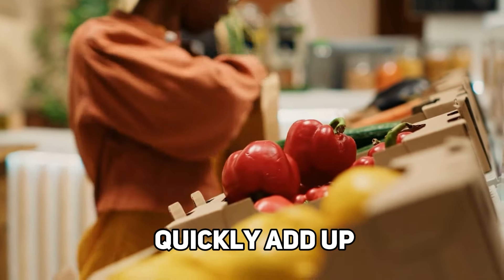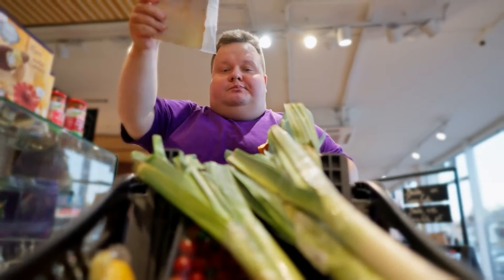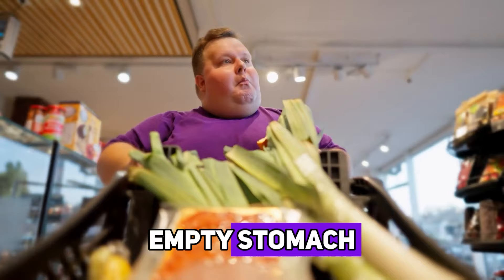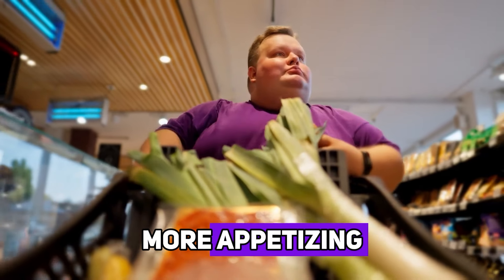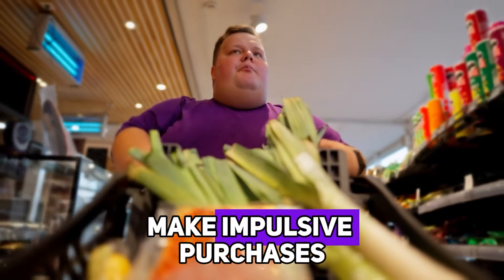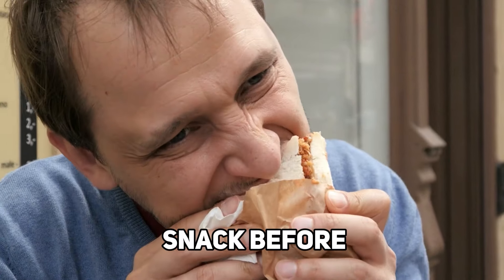Impulse buys can quickly add up. Hack number two: shop on a full stomach. It may sound like an old wives' tale, but shopping on an empty stomach can lead to overspending. When you're hungry, everything looks more appetizing and you're more likely to make impulsive purchases. To avoid this, try to shop after a meal or at least have a healthy snack before you go.